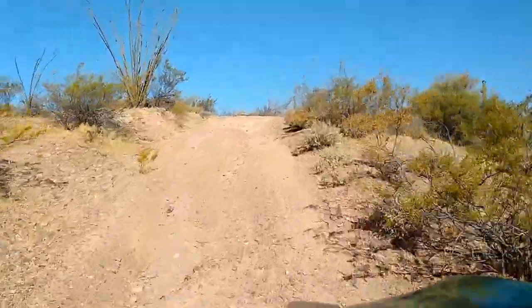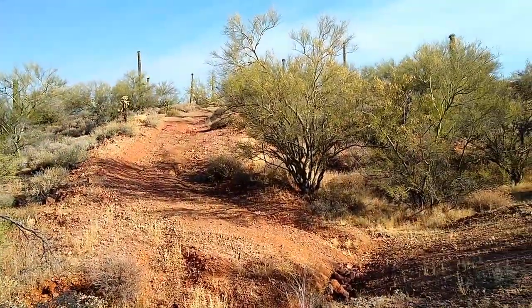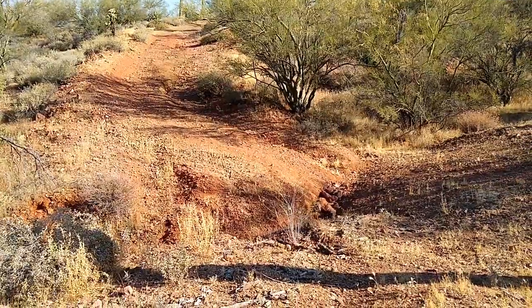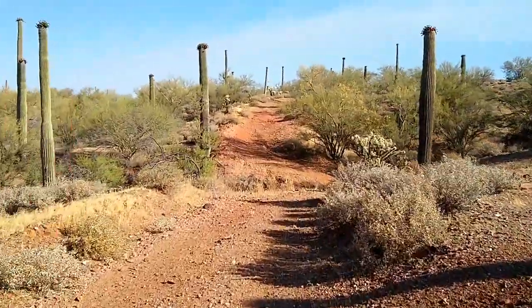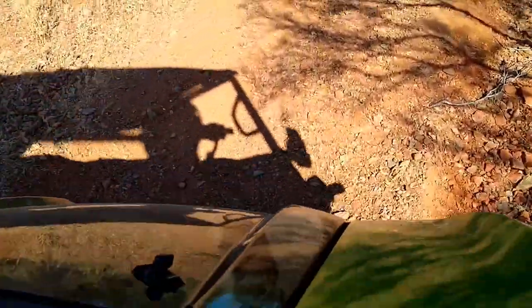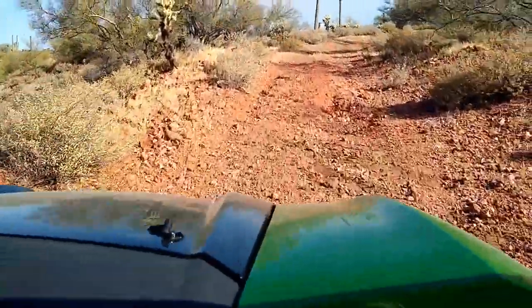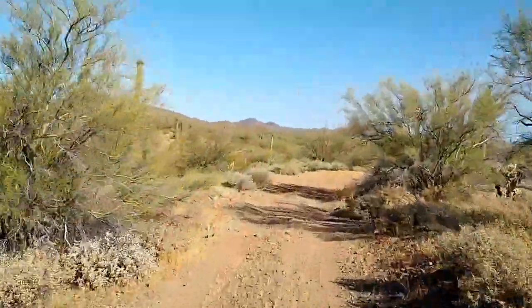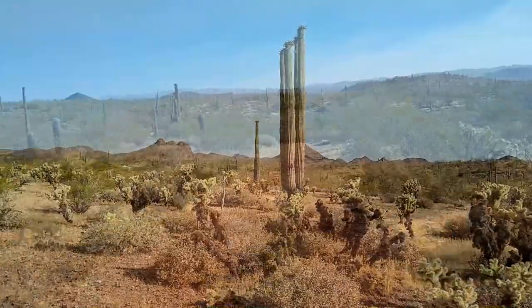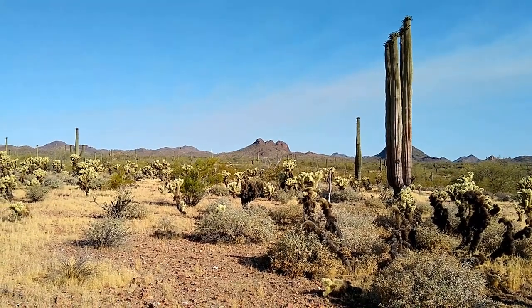Wish we got that on video — we lifted a tire pretty good right there. I guess without at least a few challenges this wouldn't be as exciting. A little further up the road we noticed a somewhat unusual saguaro. This one has four massive arms which are very tightly grouped.